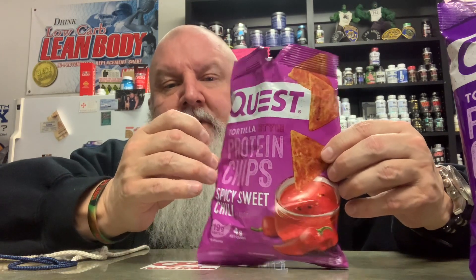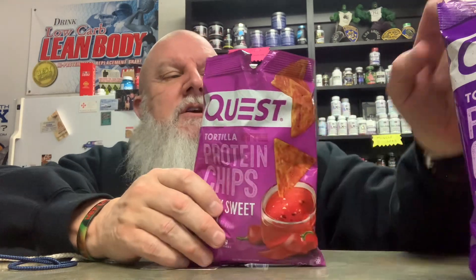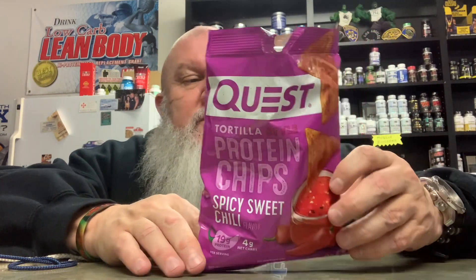After trying the new hot one again, that one definitely does have a really good kick. Both are really good — give them a try. The calories are pretty low for the whole bag. As always, thanks for watching, please like and subscribe, make it a great day!